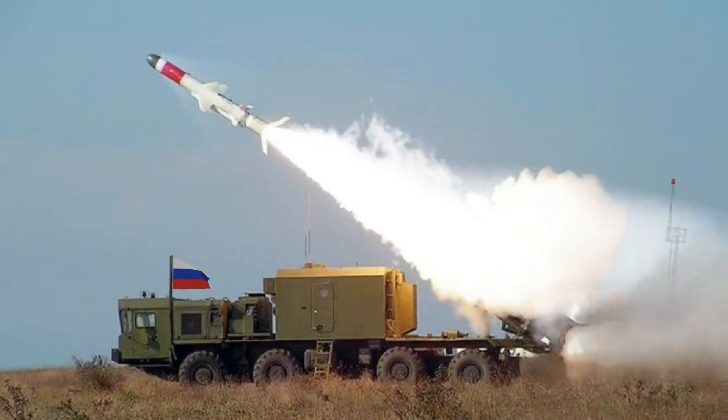This missile can be launched from the Tupolev Tu-142, Su-24, MiG-29M/K, Sukhoi Su-35, Su-27SM, Su-30MKI, Su-30SM, Su-34, Ka-27, Ka-28, Ka-52, and Su-57.